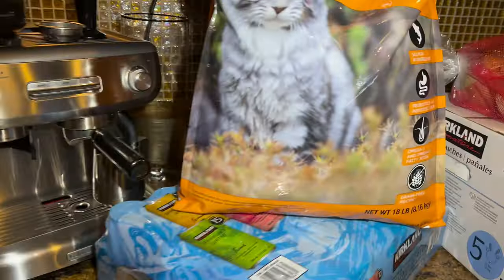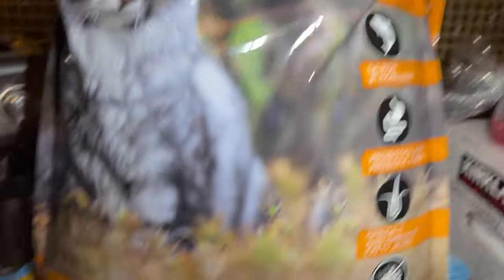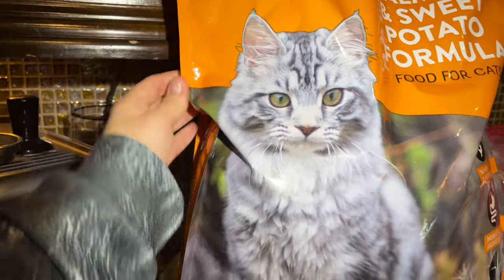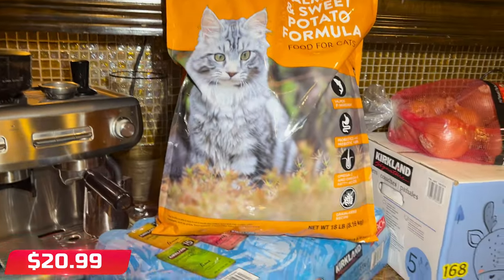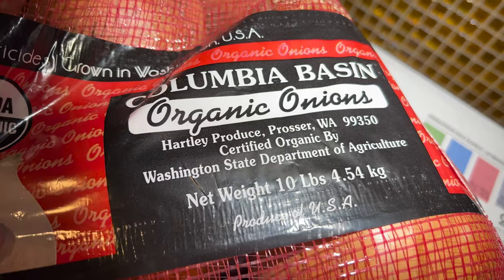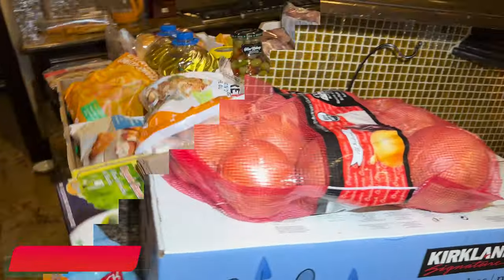I quickly put up here an 18-pound salmon and sweet potato formula for our two Persians — that was $20.99. Then I got a 10-pound bag of organic onions. I cook everything with onions, and it was $10 for 10 pounds, so that's perfect.